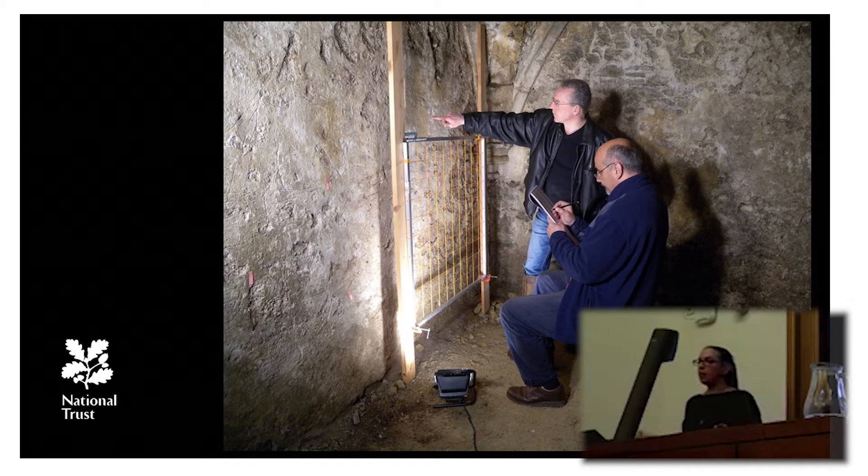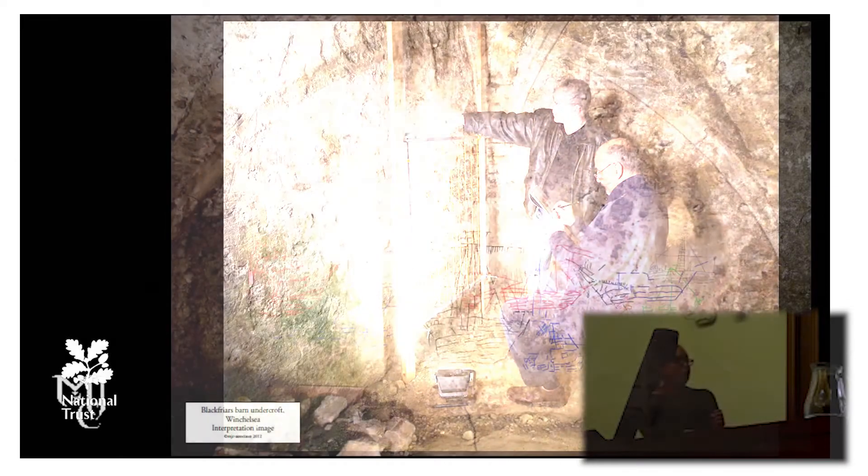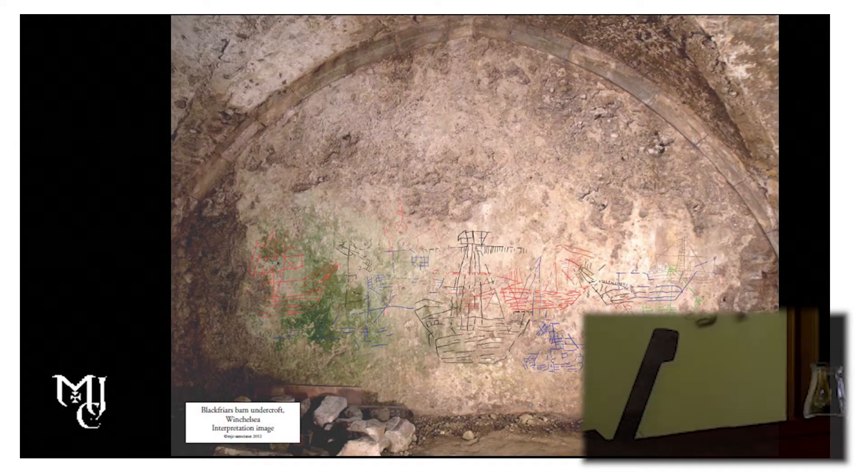Here we can see Matthew Champion recording some of the ship graffiti with Richard Pomotto from the Winchelsea Archaeological Society. Matt's photographic survey has helped us see that essentially we have a fleet of ships — they all seem to have been drawn at the same time, they overlap each other, and they are quite unusual in that they're quite large for ship graffiti. The central large one is about a metre in height, and they are interesting and unique as far as we know for the medieval period.